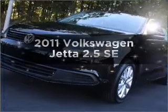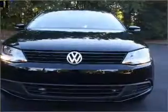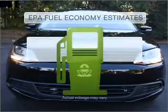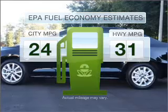Imagine yourself in this 2011 Volkswagen Jetta. If you're looking for a first-rate auto, this one could be yours today. Low emissions and the good fuel economy offered in this vehicle are important to you and the environment.